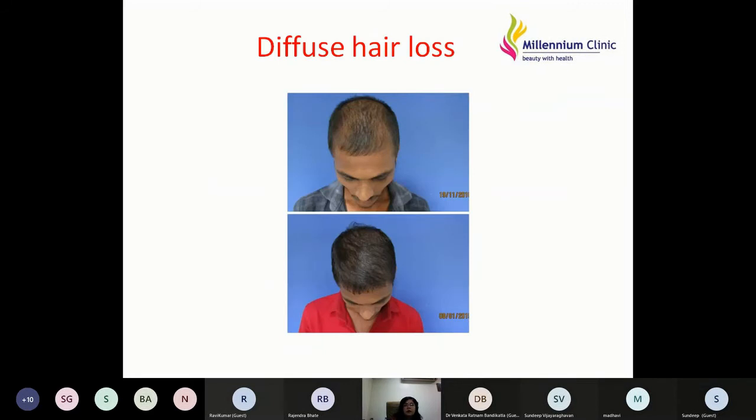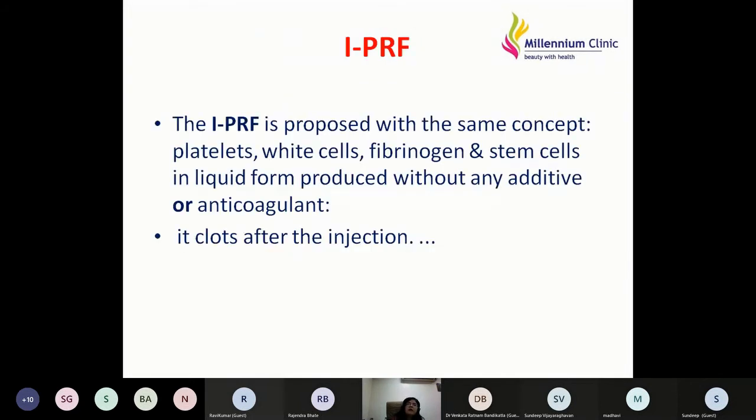For diffuse hair loss, PRF is an excellent therapy. It reduces hair fall, improves quality of existing hair, and if a patient presents within six months of hair loss — when follicles are dormant but not destroyed — PRF stimulates those follicles to regrow. Once hair converts into terminal hair it lasts for five to six years based on my personal experience.